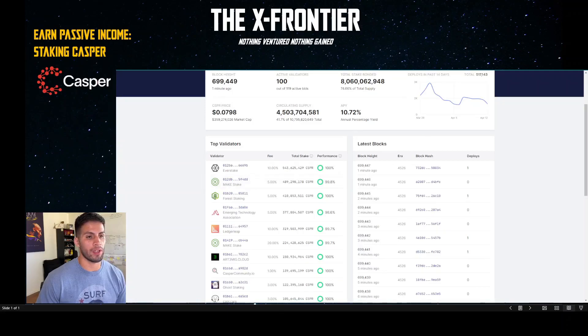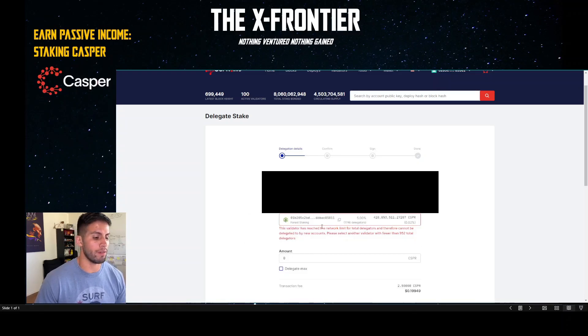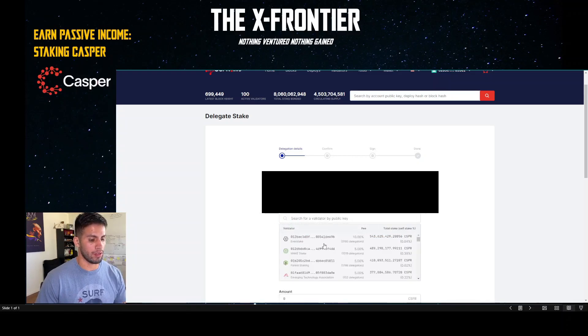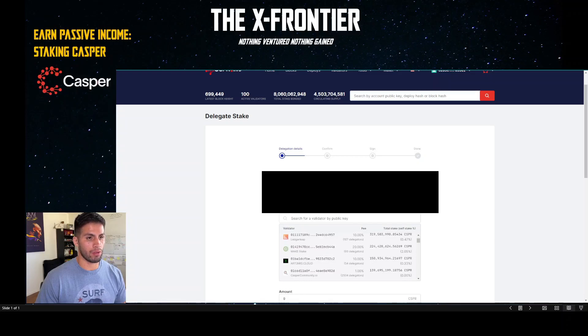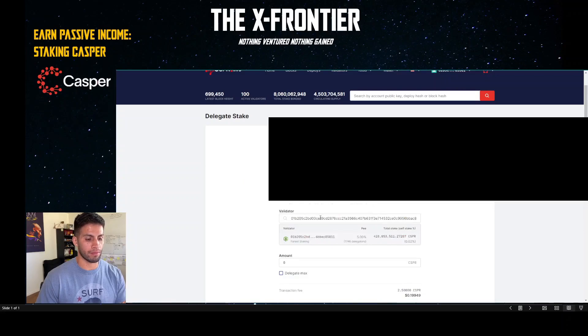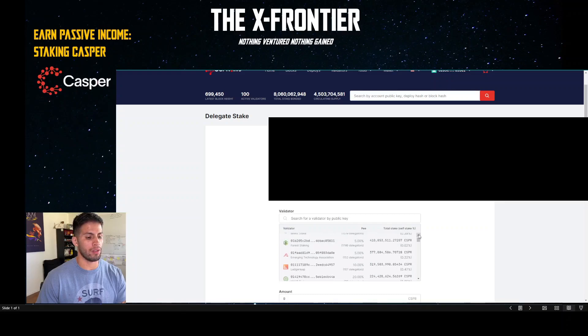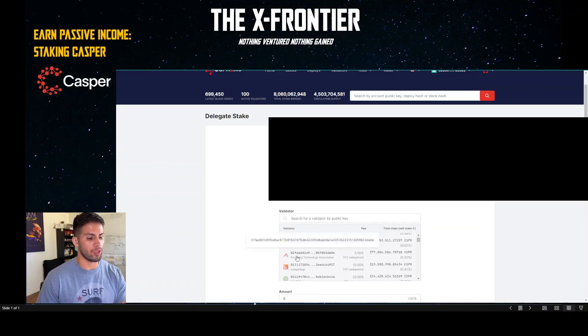I tried Forest Staking — 100 percent — but it says the limit has been reached: please select another validator with fewer than 952 total delegators. Let's try Ghost Staking — that's free — but that also has too many delegators. I need to pick one with fewer than 952 delegators, so let's go with Emerging Technology Association.